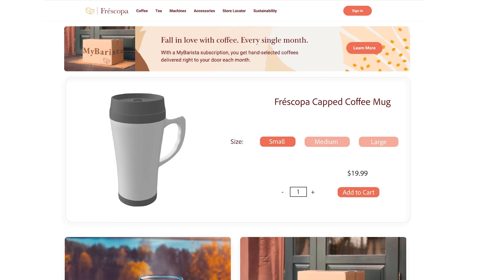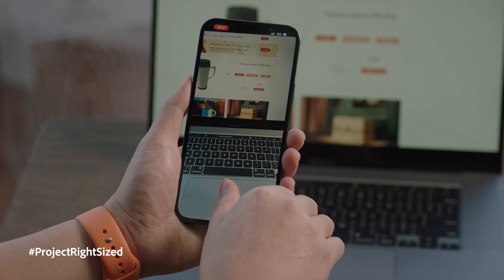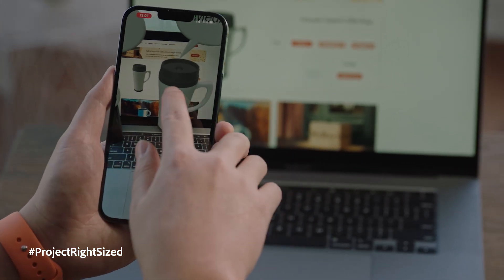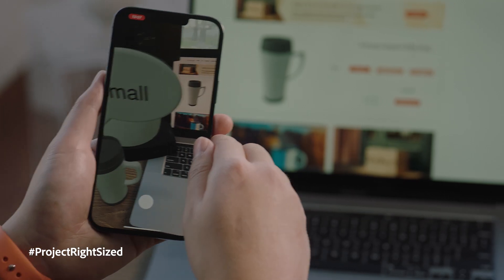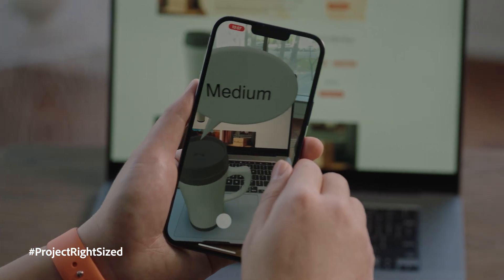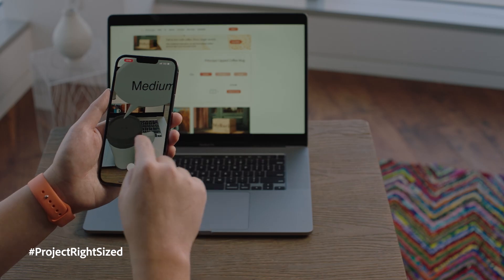Here is a coffee mug online shopping website, and it says the dimension has small, medium, or large. Again, I don't know which one fits me best. But when I'm using my app to scan the website, I will have all the sizes rendered together. Coffee on your computer seems a little bit risky. I know their relative size. I know how they look compared to the objects on my desk. I feel like the medium one fits me best, so I will go pick the medium one.